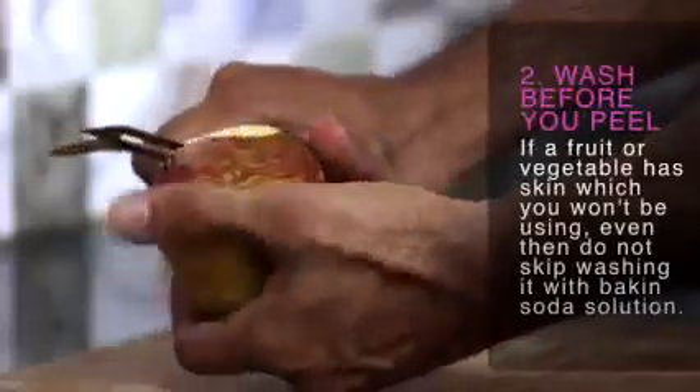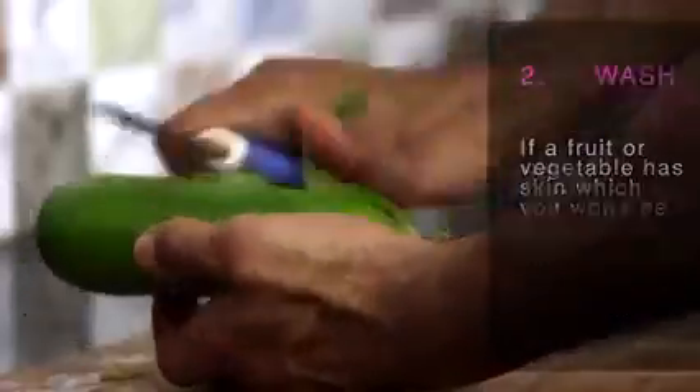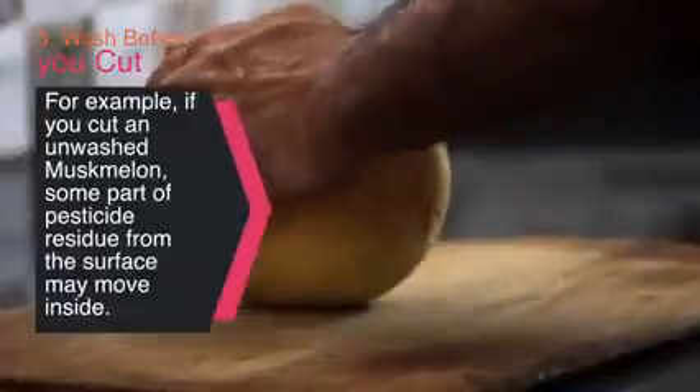Then, if a fruit or vegetable has skin which you won't be using, even then do not shy away from washing it with baking soda. For example, when you cut an unwashed muskmelon, some part of the pesticide residue from the surface goes inside.